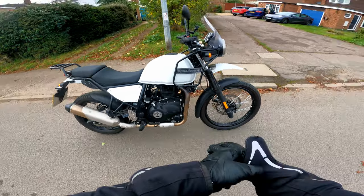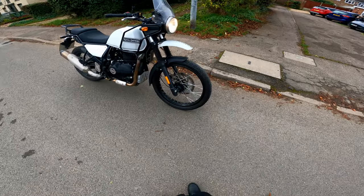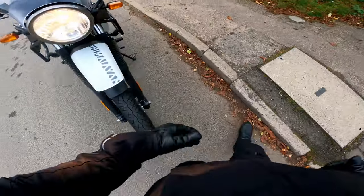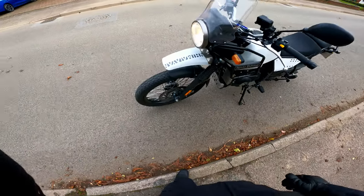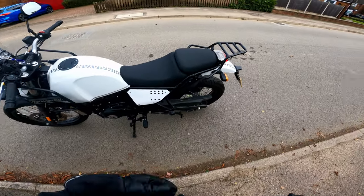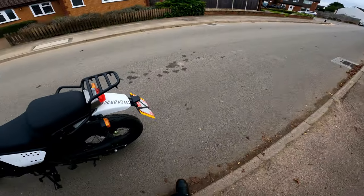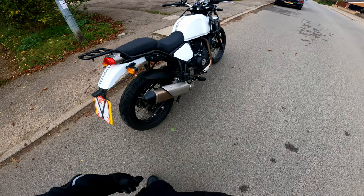It's quite a nice little bike, to be fair — very retro-looking. I quite like these double front mudguards. Let's have a look at that front brake. It's an unbranded front brake, which might be why. I think they're unbranded brakes. On the new ones I believe they're Bybre, which is like a subsidiary of Brembo, so they should be a lot better.